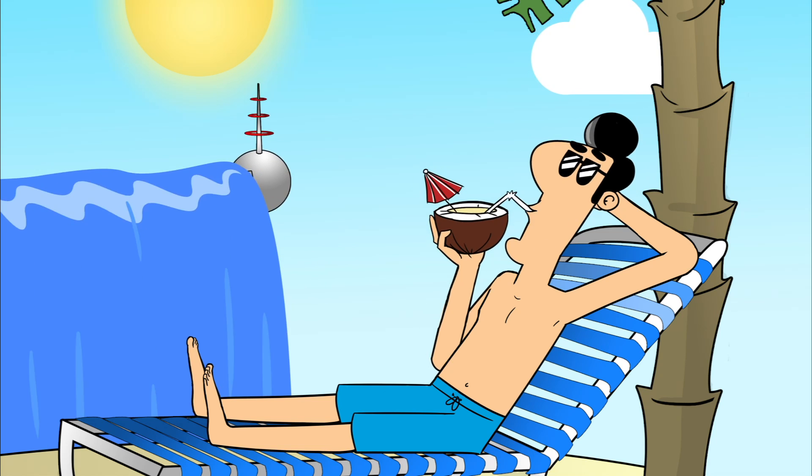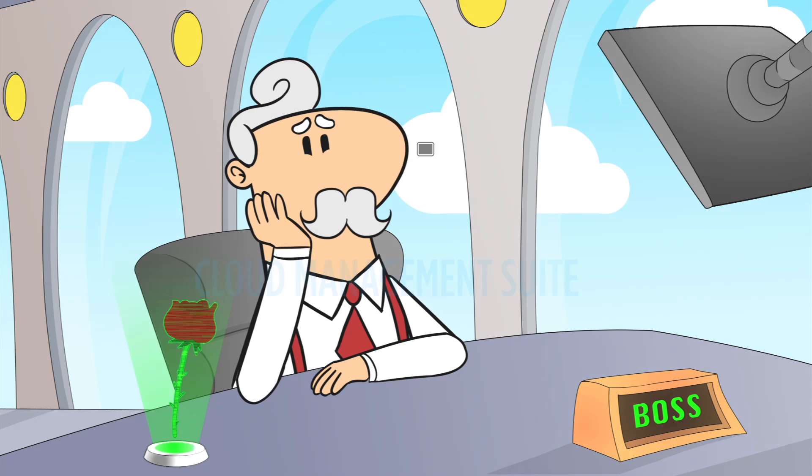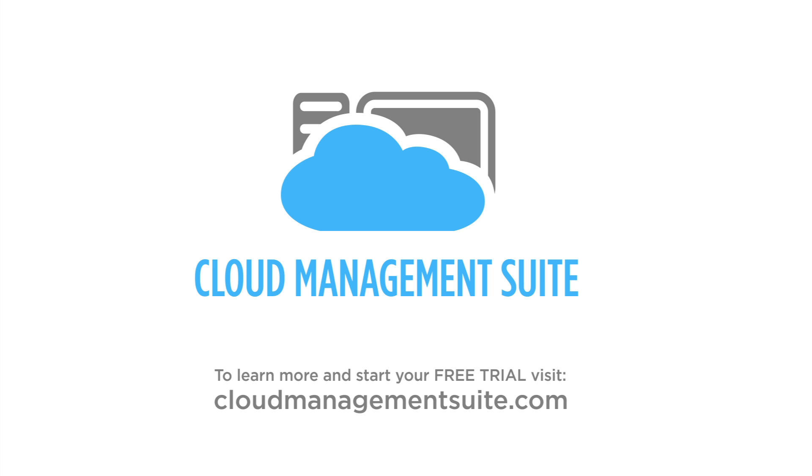Oh yeah, you should try this. George works so hard. To learn more or to start your free trial, visit cloudmanagementsuite.com.